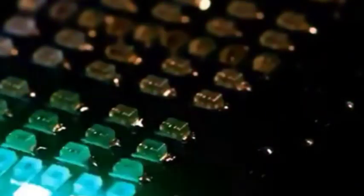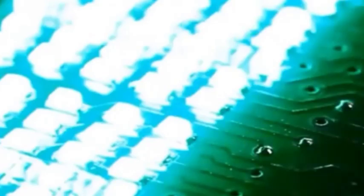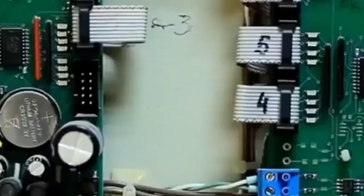Therefore, the lithography machine is very important to chip manufacturing, and it is an important factor affecting the quality and efficiency of chip manufacturing.